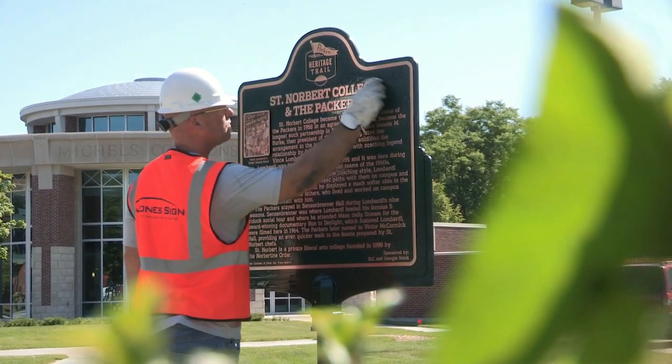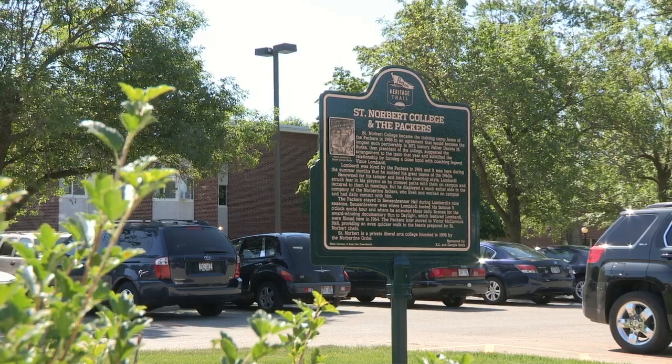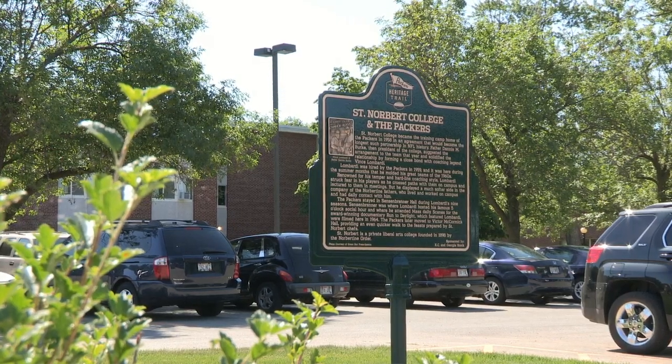If somebody wants to go on the trail, where do they find out about it and where does it start? The trailhead is at the Neville Public Museum, and that's for the City Walk in particular, but you could start there and bike out here. Or you could start at the beginning of the Fox River Trail in downtown Green Bay, near the intersection of Adams and Porlier, and that's where you'd pick up those other sites, starting with Lambeau's grave site, and eventually get out here.